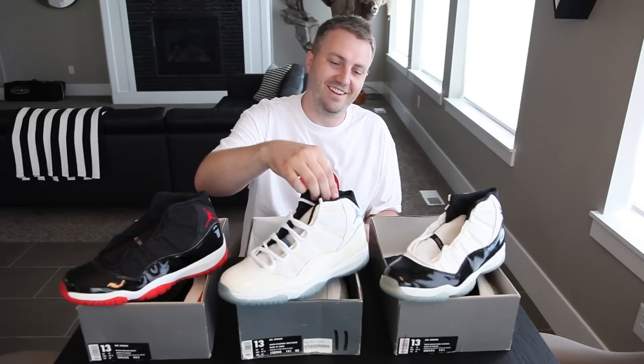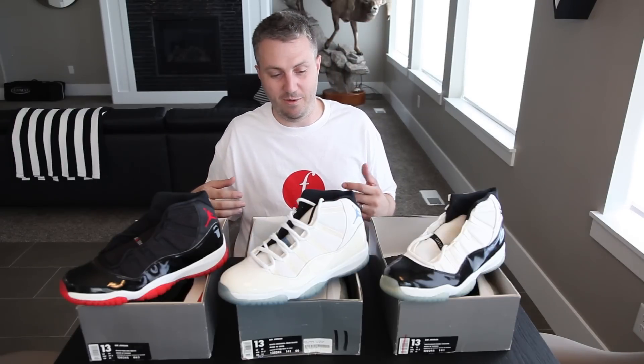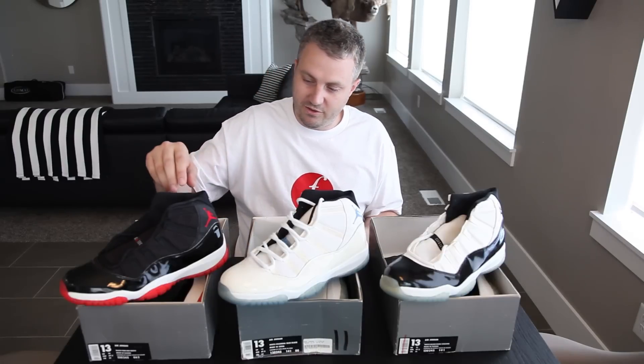I remember when I got these — my buddy Terry walked into the gym wearing them and I immediately had to have them. I left school, went to the mall, and just walked in and got my pair. Me and Terry were the first ones to have them. I'm still good friends with Terry — he actually lives in Los Angeles and has got Yeezys for me a couple of times through the Adidas Confirmed app.